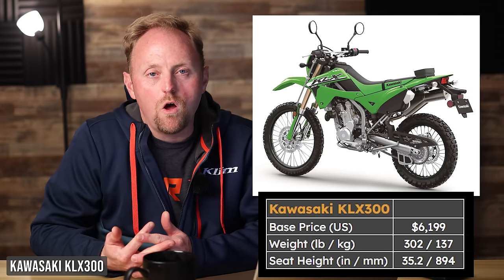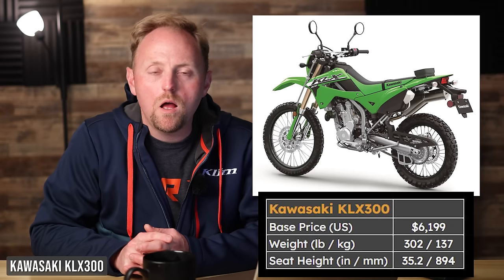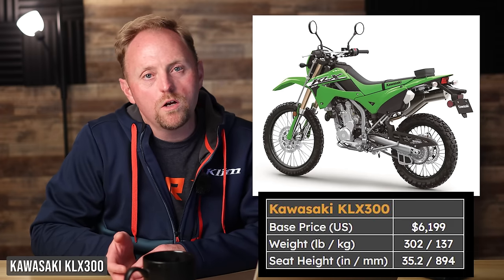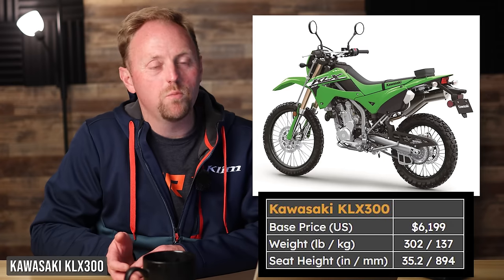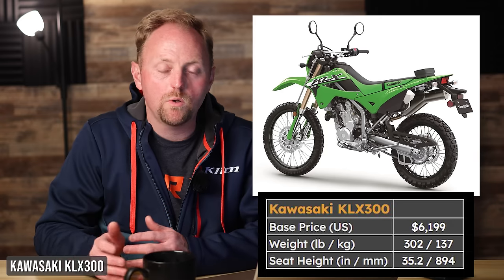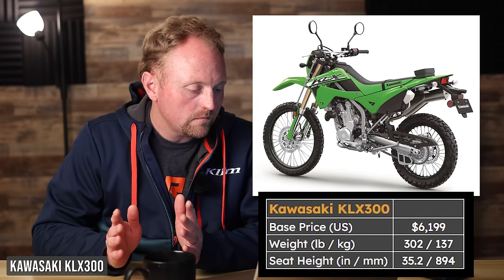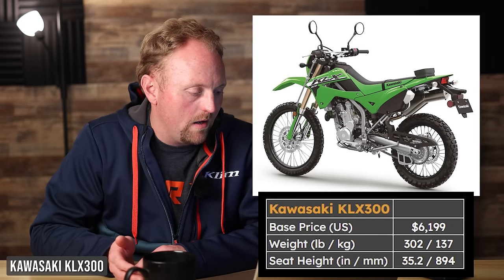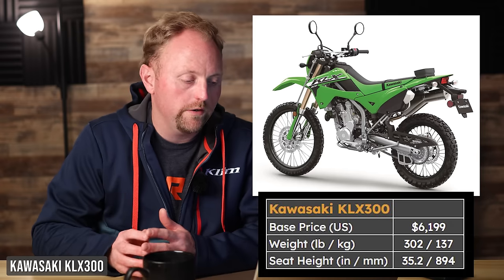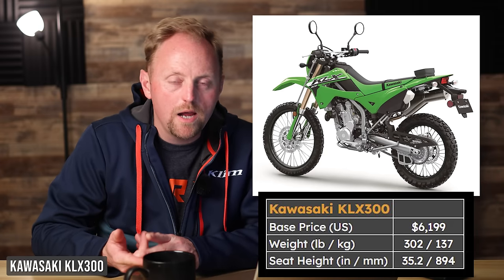Next is a bike I recently concluded a long-term video series on — the Kawasaki KLX 300. This is arguably the most off-road capable motorcycle on the entire list, due to its high-quality, fully adjustable front and rear suspension. It's $6,199, 302 pounds, with a seat height of 35.2 inches. Versus the Honda 300, the Kawasaki is pricier but you get better suspension out of the box. If you're a little taller and want that higher level of suspension quality, the KLX should be number one on your list. Pros: great suspension, very capable, very good power. Cons: tall seat height and it's kind of expensive.